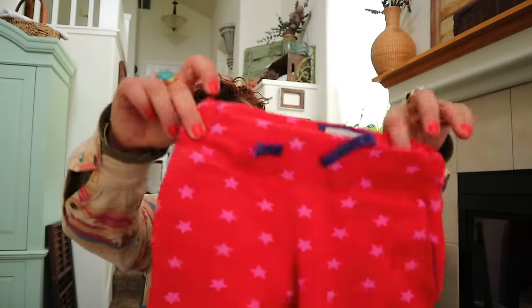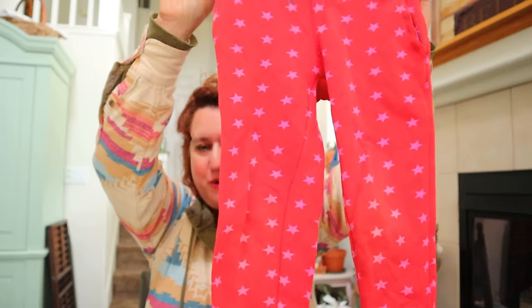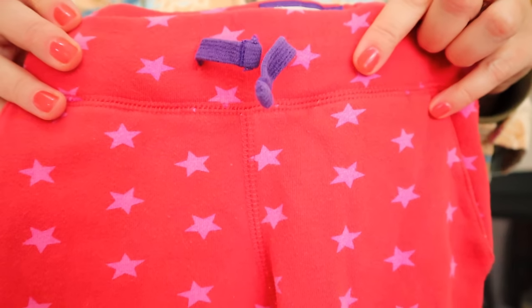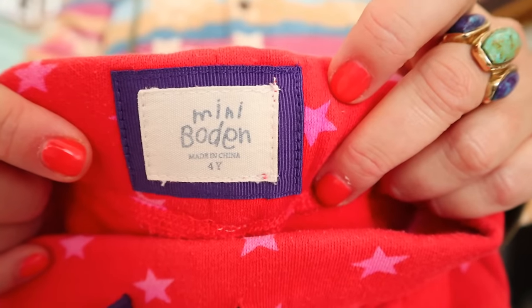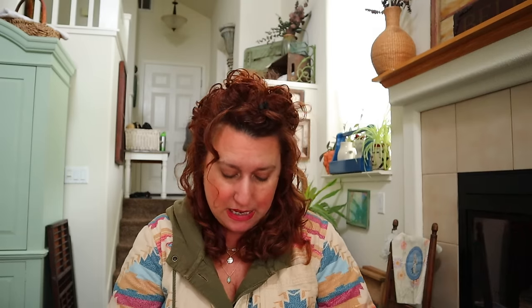Oh my God, these are so cute - little star print sweatpants. Red with a pink heart and pink star. They do look like they could be Hannah Anderson, but they're Minnie Boden. I love selling Minnie Boden - this is expensive. I love selling any Boden - Mama Boden, Minnie Boden. These are a size 4, 4T.